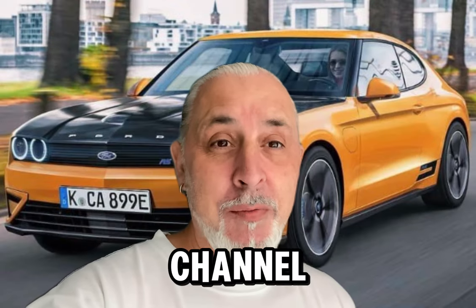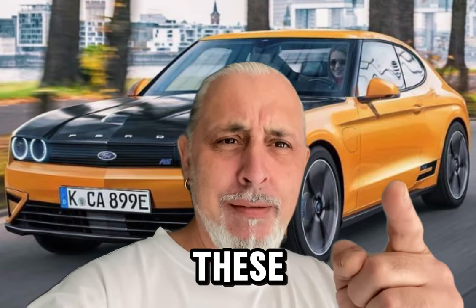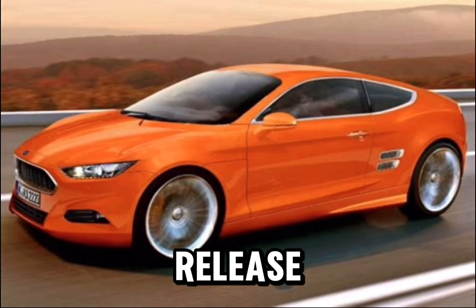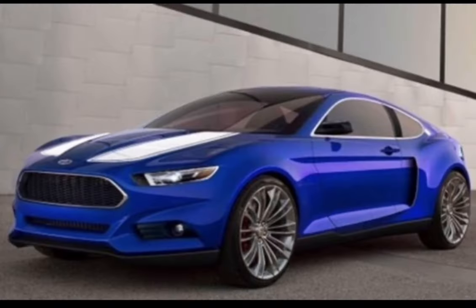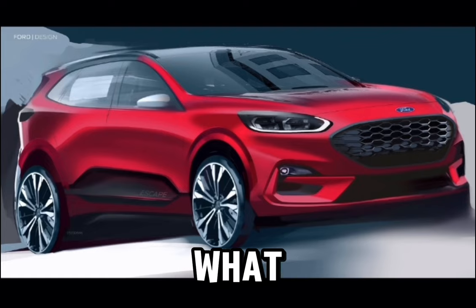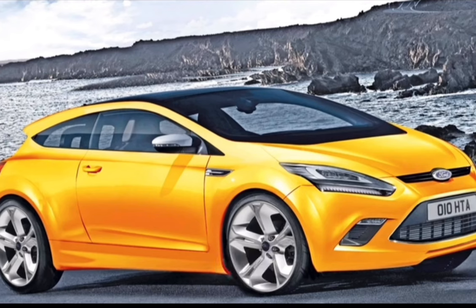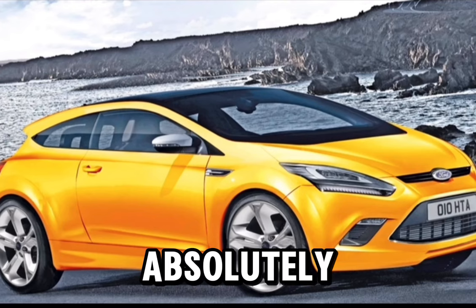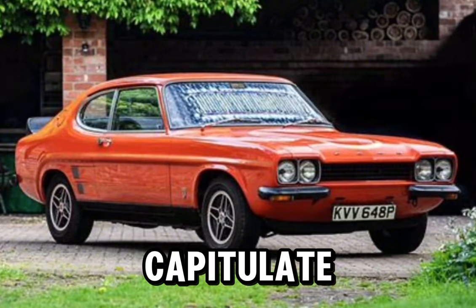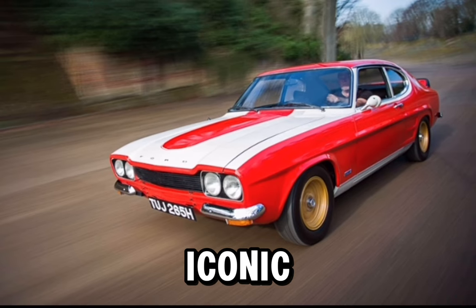How you doing? Welcome back to the channel. Let's have a look at this. For quite some time now we've been looking forward to the release of the new Ford Capri. We've been subjected to quite a few images of what this car might look like. Some of them are absolutely amazing and truly encapsulate the essence of the iconic brand.